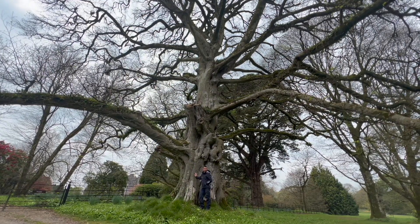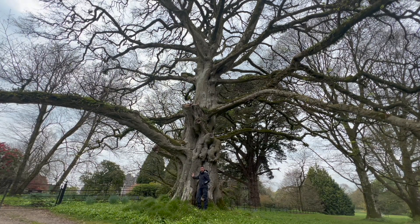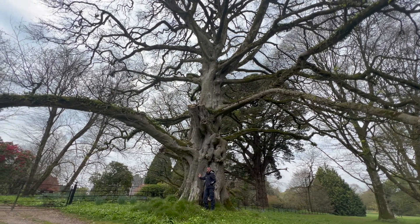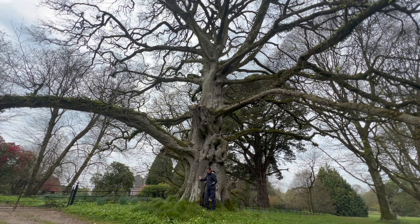We think it's upwards of 300 years old, based on smaller trees that have come down in the area, but it's still in its prime. Some of our beeches are actually starting to fade and we've had a couple blown down from storm damage over the last couple of years, but this one's still looking good.